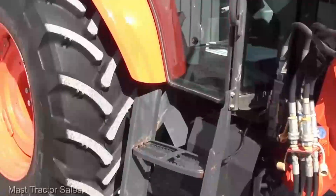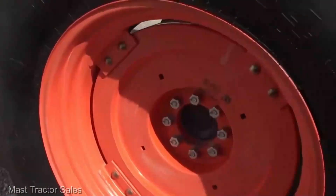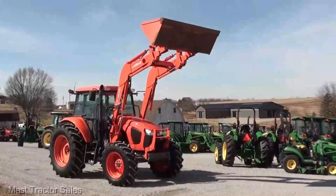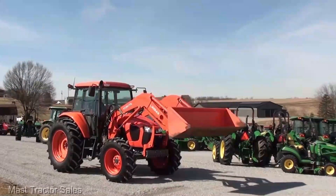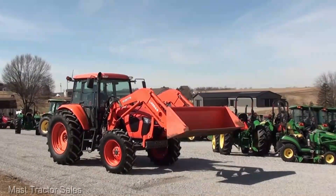This tractor is packing some serious tech. The intuitive control panel is like your command center, giving you real-time data on everything from fuel efficiency to GPS-guided precision farming. It's like having a supercomputer on wheels. Whether you're a seasoned pro or just starting out, this tractor will transform the way you work your land.